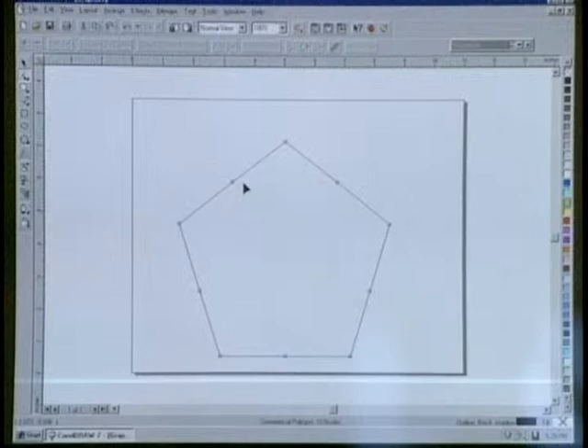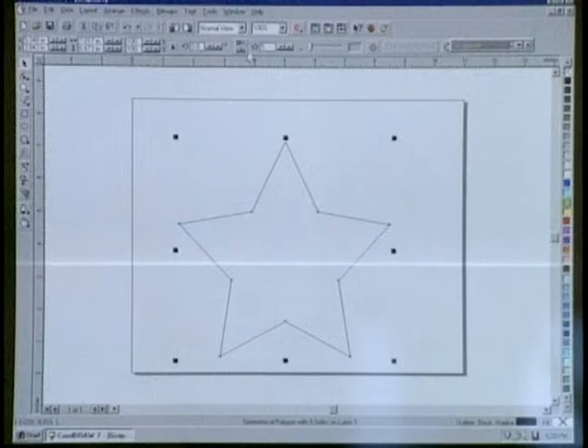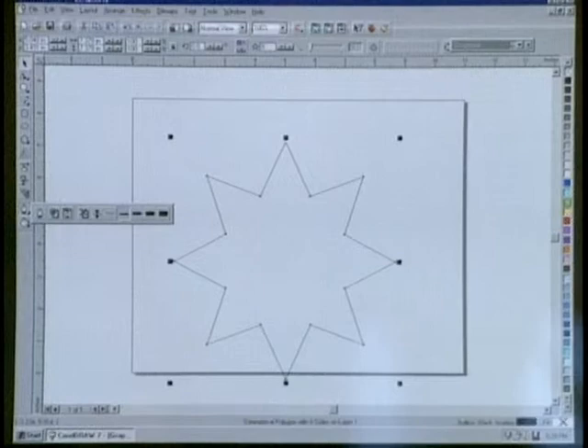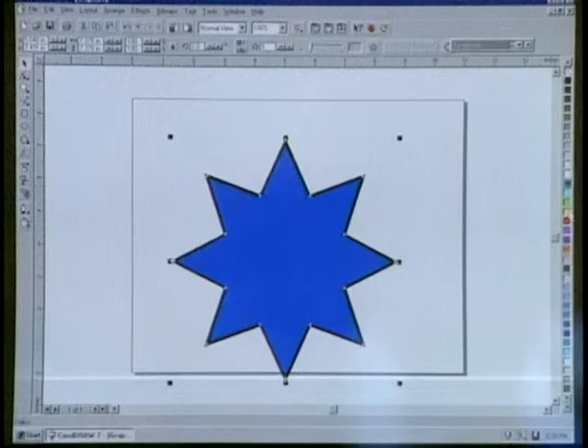The key to CorelDRAW 7 is really productivity. They've done a lot of work speeding up the application — redraw, file open, and more — but also worked on the interface, making it more interactive. For example, you can draw a polygon on screen and interactively change its shape. At the top is the property bar, which reflects all the properties of the object you're working on, so you can very quickly change the number of sides. You never have to search for functions — everything's presented right there. Colors can be changed by clicking the palette or dragging directly onto the object.